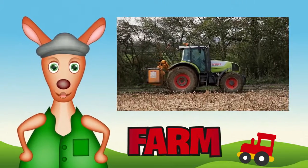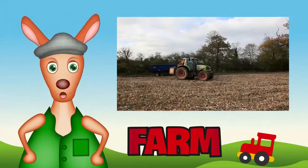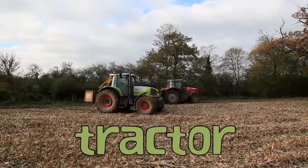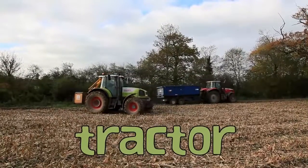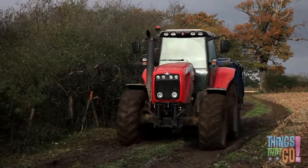Hello, kids. Reggie Roo here. Today we're looking at tractors. Where do you think you could find a tractor? That's correct — on a farm.